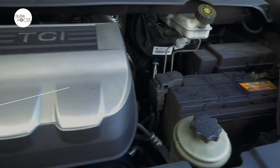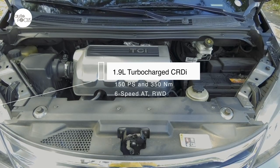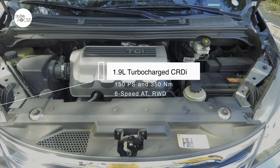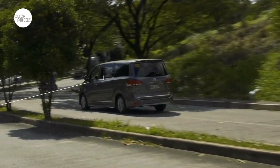The G10 is powered by a 1.9-liter turbocharged CRDI diesel engine that can deliver 150 PS and 350 Nm of torque, and meets Euro 4 emission standards. Power and torque are sent to the rear wheels by a six-speed automatic transmission.